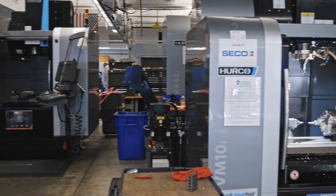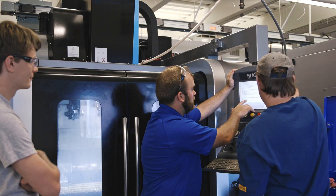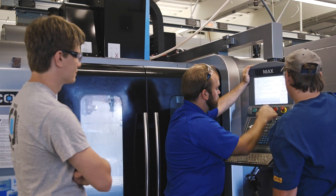Hurco CNC was chosen here at Vincennes University because they're a great machine tool and not to mention a great teaching tool. Once we saw the Hurco control and its ease of use, it has made it ten times easier for us to move along quicker in our CNC curriculum.